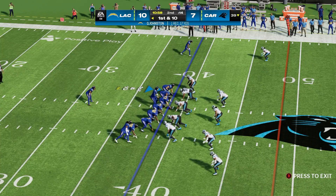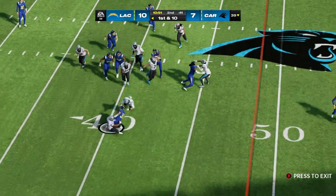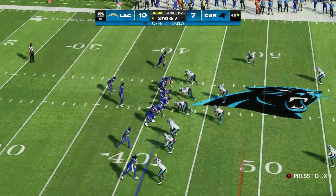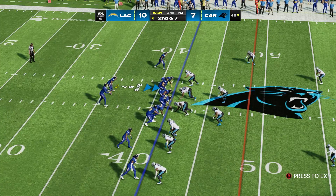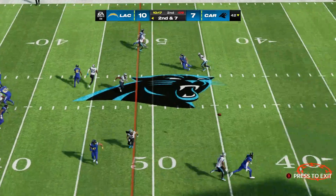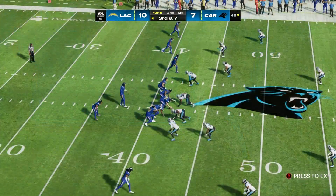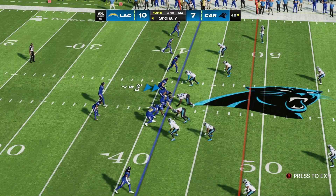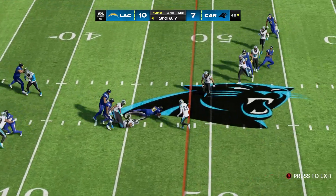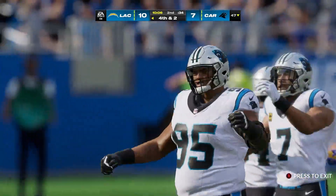From up near the 40, here's another first and ten. Herbert will give this one to Eckler, taken down at the 42. Give credit to the defense for stringing that play out — they gave up no cutback angle. Justin Herbert looking to throw on second down — that will be off the mark, too far out in front, and it's incomplete. He shook his head right when he released that throw, knew it was going to be a little off target. On third down here's Eckler — he'll only get this to the 40, five yards, but it'll lead to fourth down.